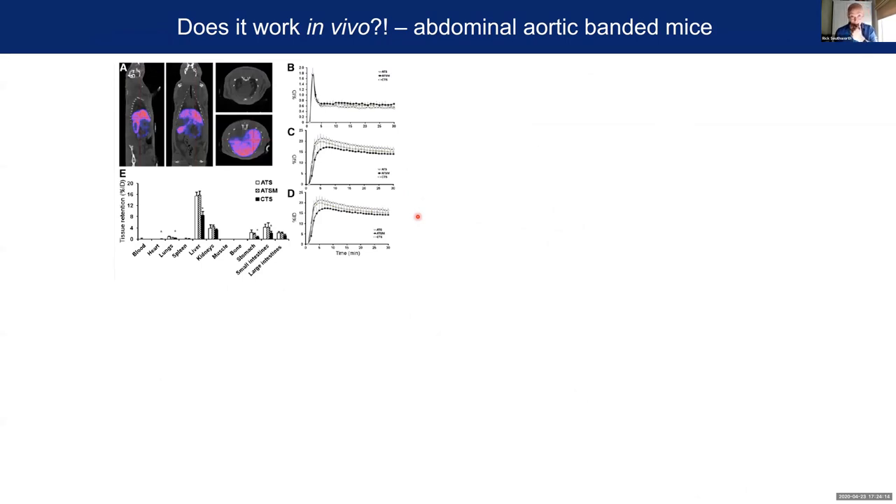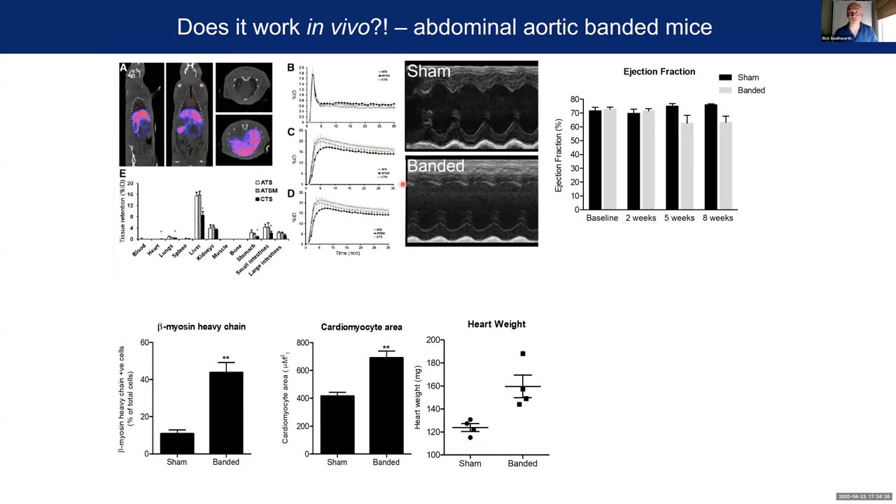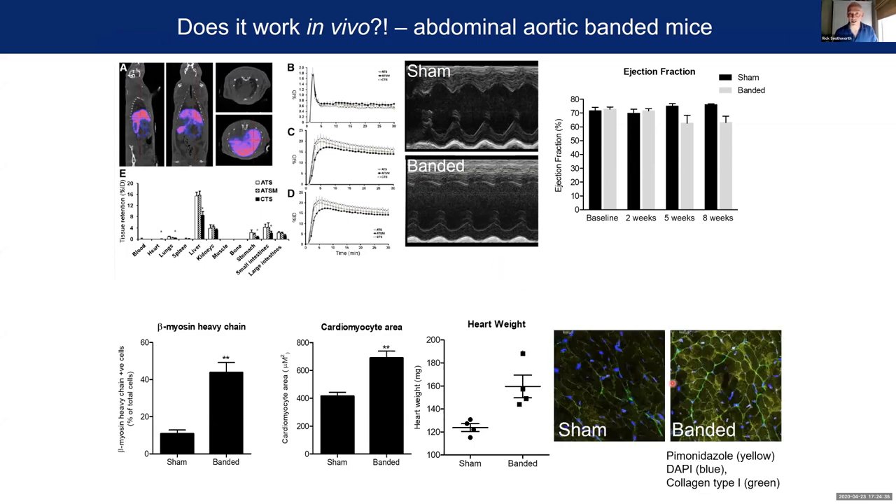Does it work in vivo? Unfortunately I can't give you the answer — this is work in progress. In terms of tracer pharmacokinetics, these tracers don't accumulate in healthy myocardium, which is a good place to start. We've been developing some models of cardiac hypertrophy by aortic banding, which is going well, and we've got some tantalizing data demonstrating that in some of these hearts they are indeed hypoxic as given by pimonidazole staining. But we've not yet managed to marry these two work streams together to image hypoxia in these animals — that's very much where we'd like to go next.